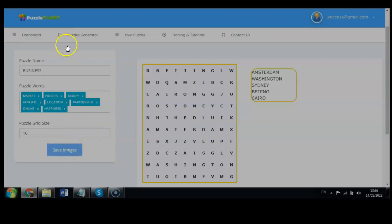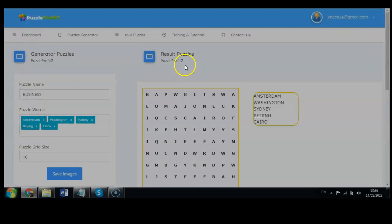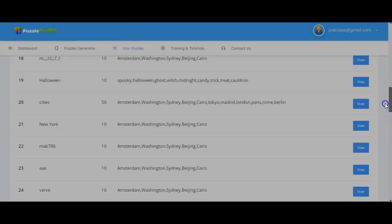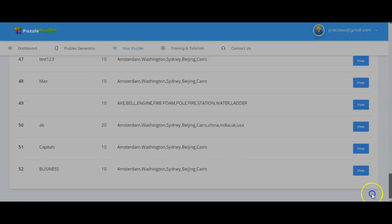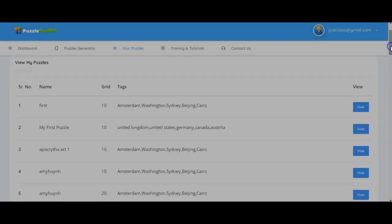Once you set your puzzle words and grid size — you can do 10, 20, or as many words as you want — you generate the puzzle results and save the image. That automatically saves the image and puzzle. Under 'Your Puzzles,' it gives you a list of created puzzles — your latest one, which was 'business,' appears at the top. You can view, edit, and add extra content or words to any puzzle.